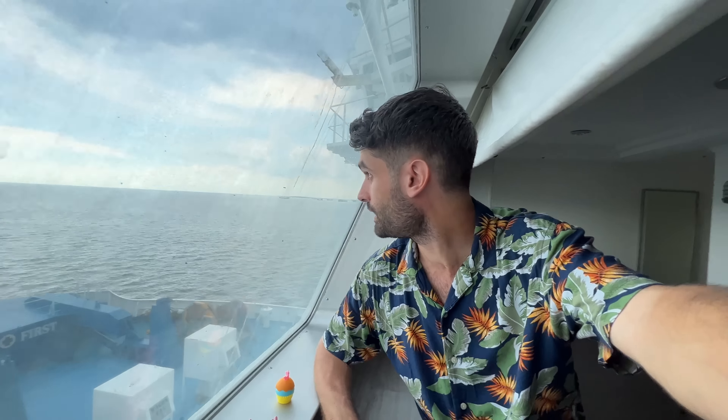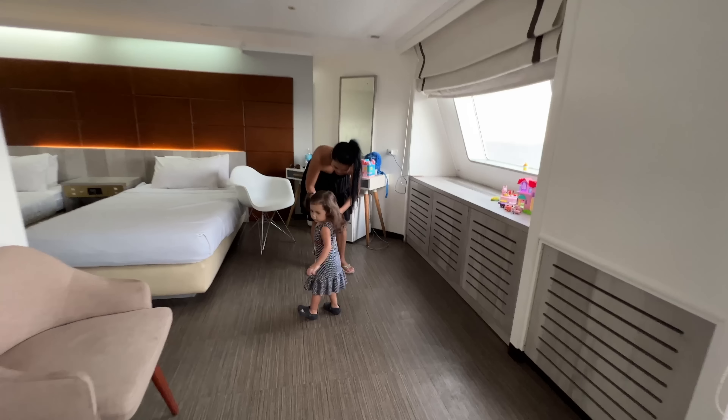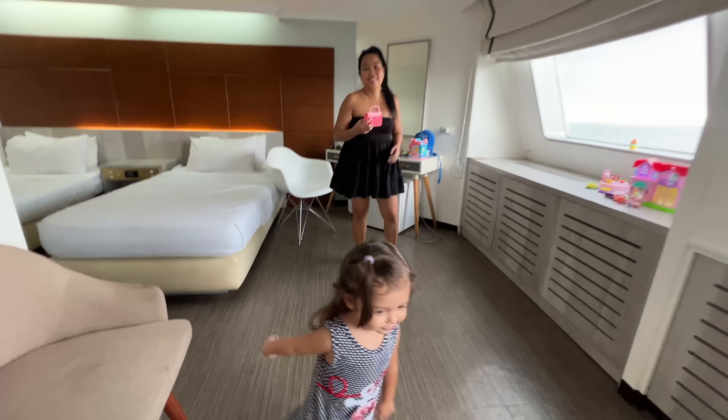We say bye bye to Manila — we will miss it for sure, really a lot. It's time to go to Palawan. Okay, baby Bella is ready! Say hi to mommy. Okay, let's go, bye bye!